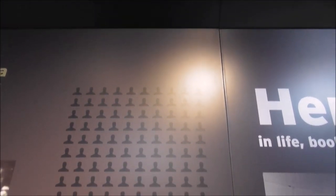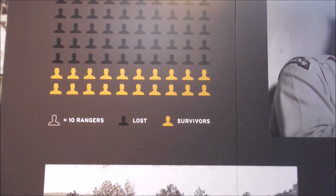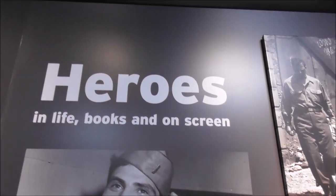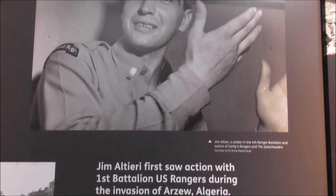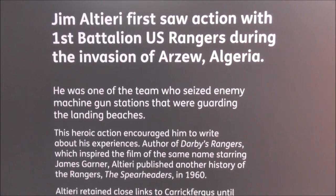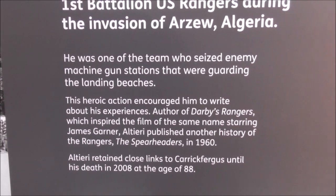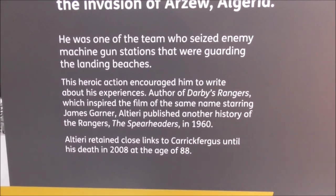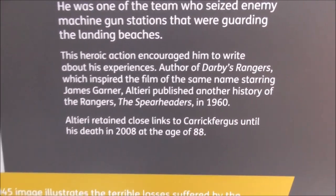And that's percentages of Rangers who were killed. This is talking about Jim Altieri, and about James Garner — which inspired the film of the same name starring James Garner. Altieri published another history of the Rangers, The Spearheaders, in 1960. Altieri retained close links to Carrickfergus until his death in 2008 at the age of 88.